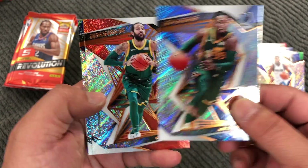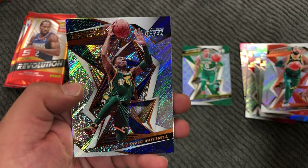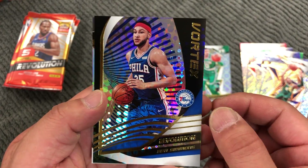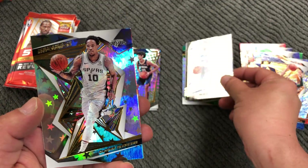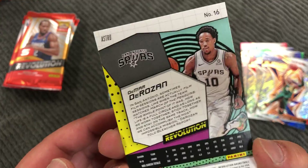Jay Crowder. Ricky Rubio. Donovan Mitchell. Vortex Ben Simmons. And DeMar DeRozan Astro.